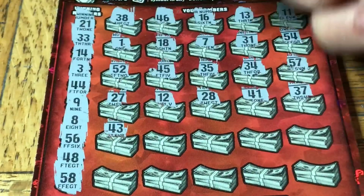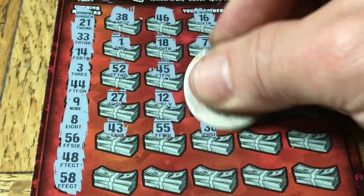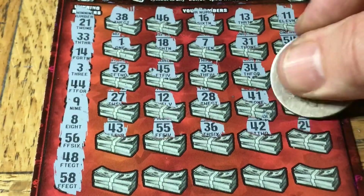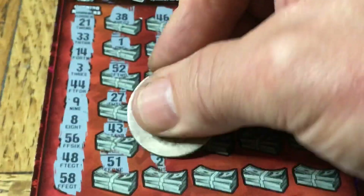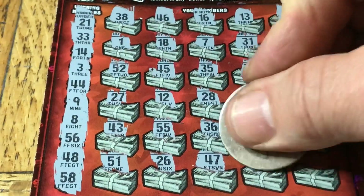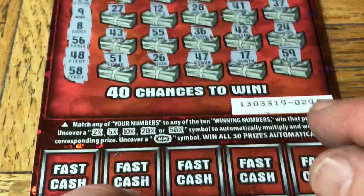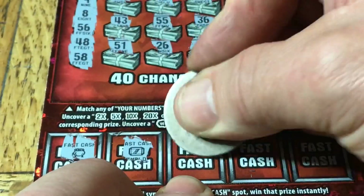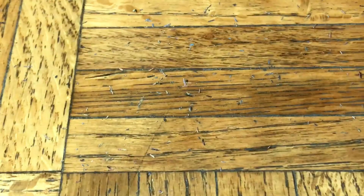43, nothing yet. Come on, what are you doing? Double nickels again - previous ticket doesn't help us again. 36, 46, 42, 24, 51, 26, 47, 17, 59. Wow, nothing. Nothing else. Can we get back-to-back double dollar signs? No, no, no. Well, that was it folks.